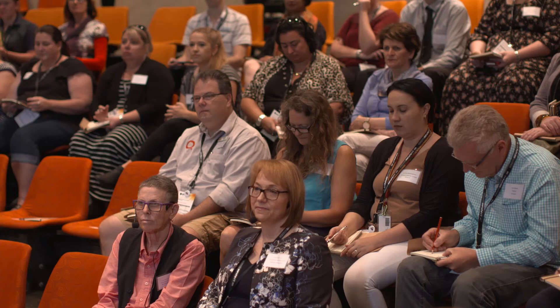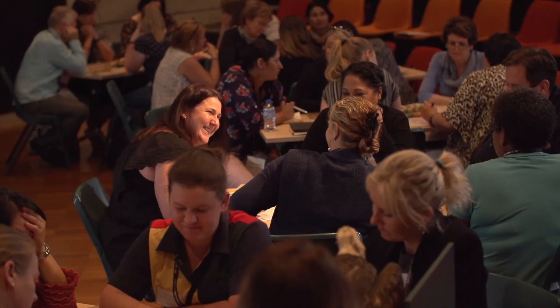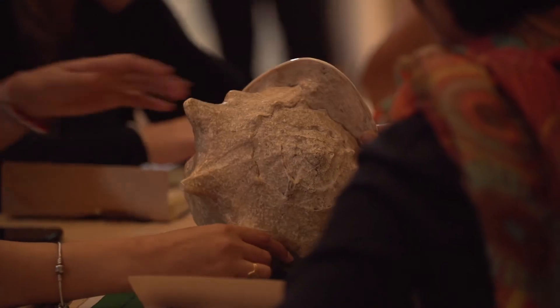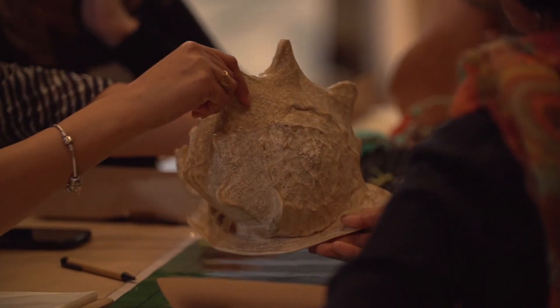Teachers are feeling more confident to teach STEM. They notice that there's not just a change in their teaching strategies, but they're noticing there's a change in students' enthusiasm for learning, and that's all a very important part of convincing teachers that this is worthwhile doing in your classroom.